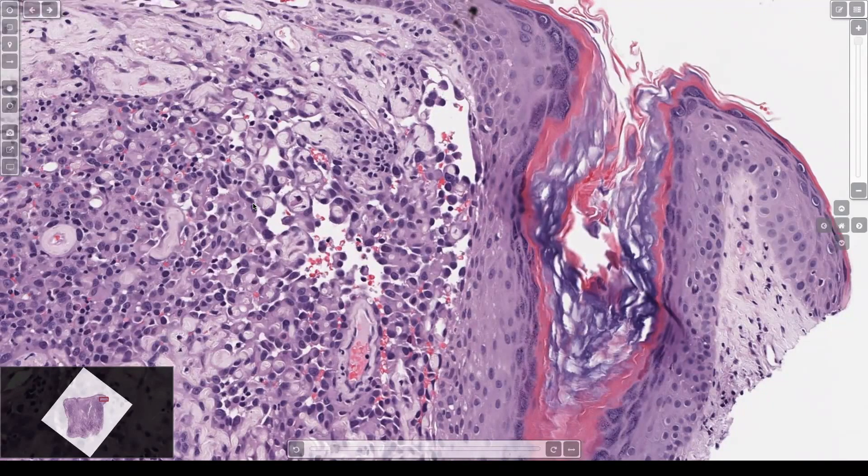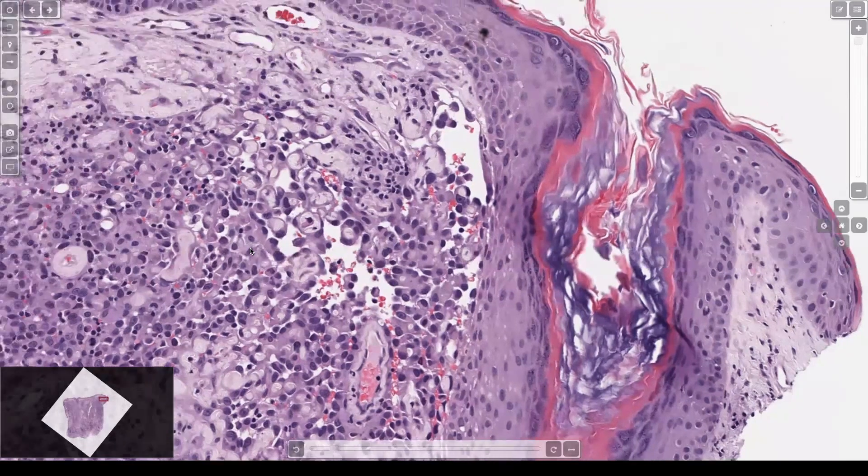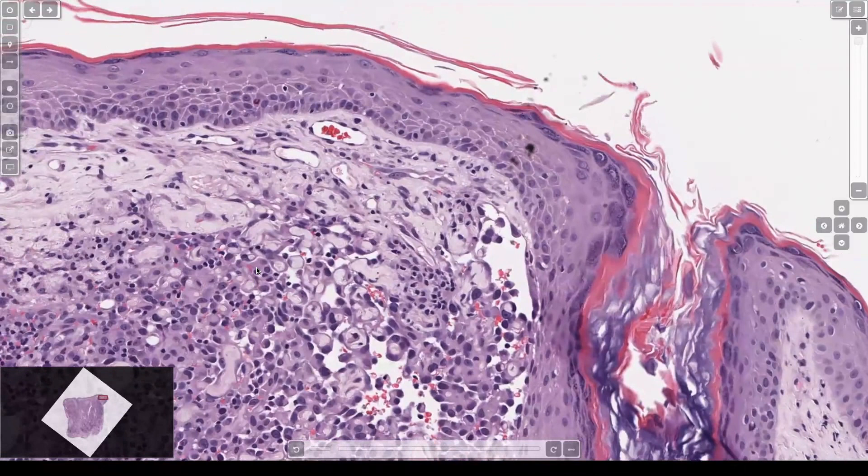The infiltrating channels are so anastomotic it's just made one huge space. Sometimes the epidermis can lift away and the dermis can move away from sweat ducts and glands because of such abundant infiltration. This is what you want to look for — infiltrating vascular channels, which can be very challenging to see in some cases.